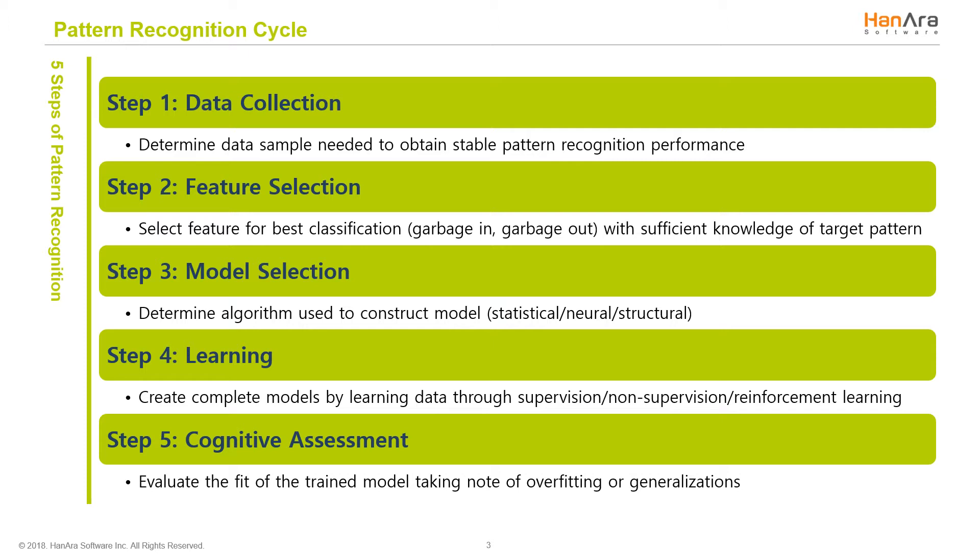The second step is feature selection. What characteristics do you care about, and do they provide you with information you actually need? We care about technology when it provides business value, not just patterns for pattern's sake.